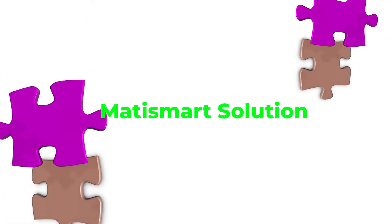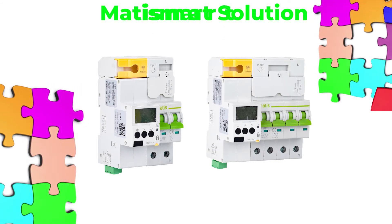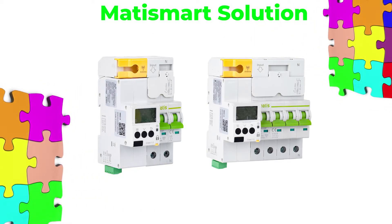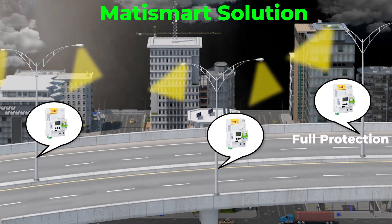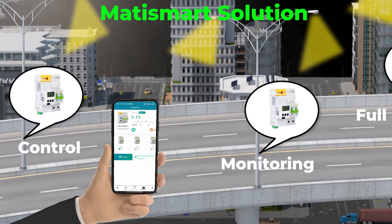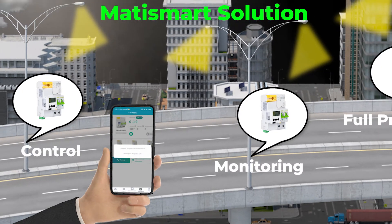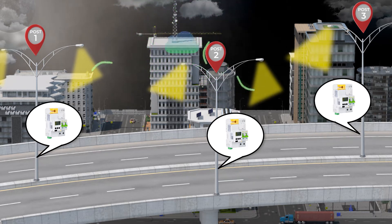ModiSmart has developed a ready-made solution that meets all the requirements of modern projects. This solution includes only one MT61 device, which is able to provide protection, monitoring, and control of all street lights on a highway. The entire urban lighting system can be combined by creating a full network, with geolocation detection and detection of the cause of accidents.